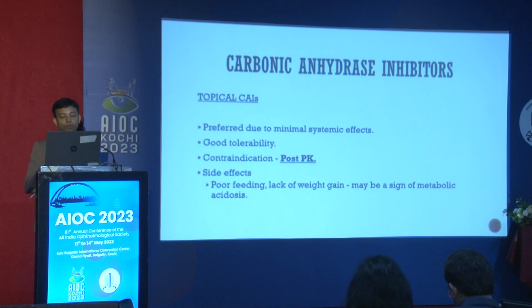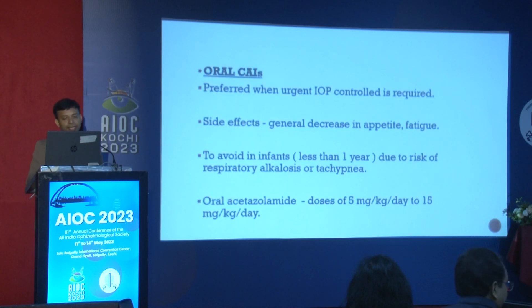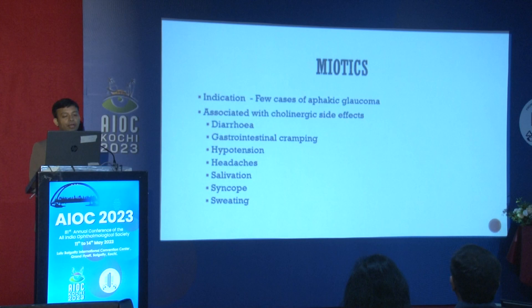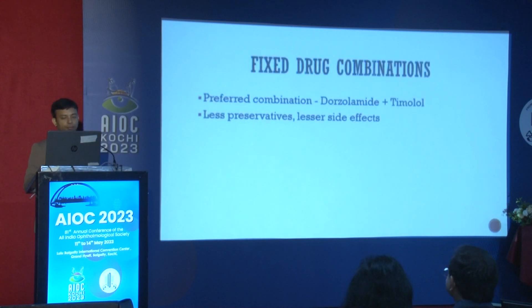Carbonic anhydrase inhibitors are widely used with good tolerability but are contraindicated in post-PKP patients. Oral CAIs in children can cause respiratory alkalosis or tachypnea. PG analogs are relatively safe, but asthma exacerbation can occur due to increased inflammatory mediators, and periorbital atrophic changes can happen in aphakic glaucoma. Miotics can be given, but cholinergic side effects — diarrhea, GI cramping, hypotension, headache, salivation, and syncope — must be remembered.